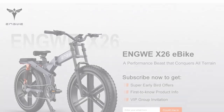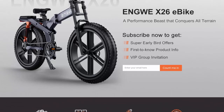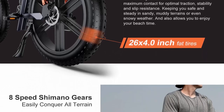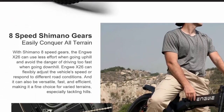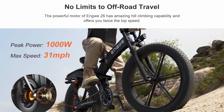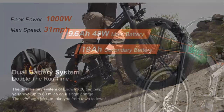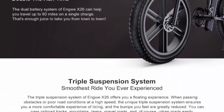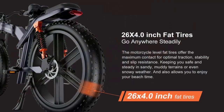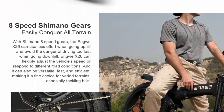Top 8: electric bicycle 26-inch 1000W 48V 19A folding lithium battery bike, full shock absorber, 26x4.0 snow tire e-bike. Impressive power and performance: this bike boasts a robust 1000W motor providing ample power for a thrilling and speedy ride. Whether you need to conquer steep hills or accelerate quickly in traffic, this bike offers excellent performance. The 48V 19A lithium battery delivers an impressive range, allowing riders to travel longer distances without worrying about running out of power.